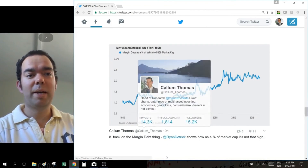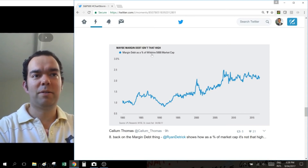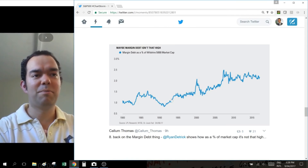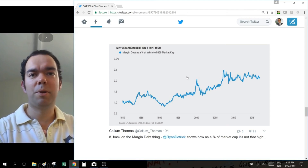Next one is margin debt. This one here is put together by Ryan Detrick — very good chart here. He's showing the level of margin debt as a percentage of Wilshire 5000 market cap. The Wilshire 5000 is probably one of the best proxies for an all-market index. The reason why you're comparing it to market cap is that you borrow margin debt to buy stocks, so it's pretty logical that you would compare margin debt to the total value of stocks to get a correct gauge and put it in its proper context.